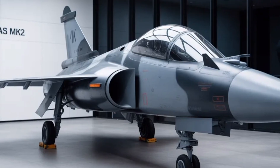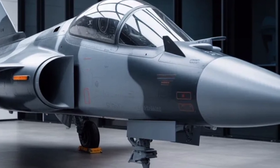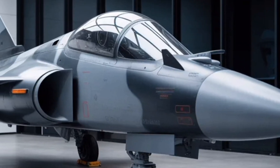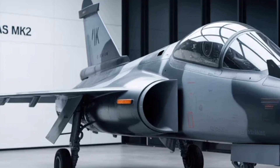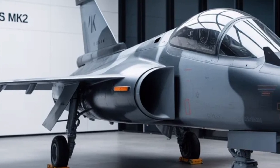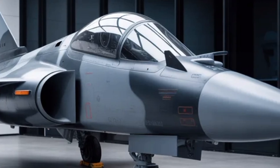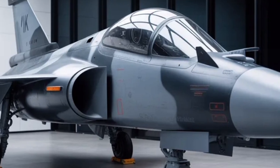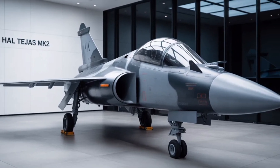Strategically, however, the MK2 has huge potential. It's not just about replacing old jets like MiG-29s or Jaguars in the IAF — it's about building a truly indigenous backbone for future air force strength. With its modern radar, open architecture systems, and high payload, it could become attractive to export customers as well, especially those looking for capable but cost-effective medium-weight fighters. In short, the Tejas MK2 is shaping up to be a cornerstone of India's next-generation aerospace capability, and if HAL hits its targets in development and production, this jet could redefine India's air combat power for decades.